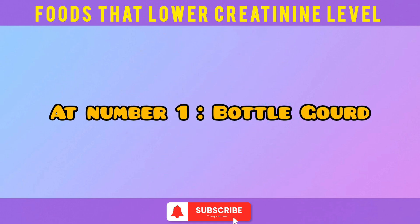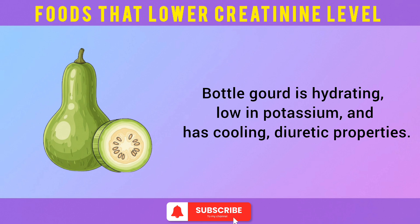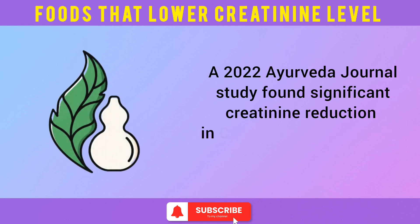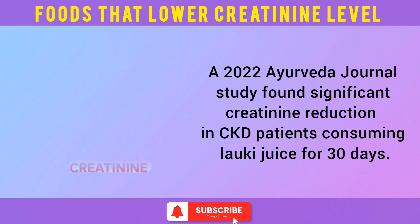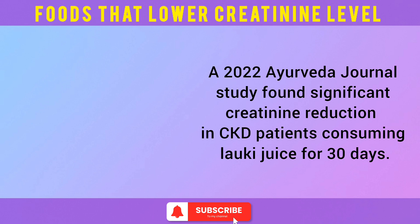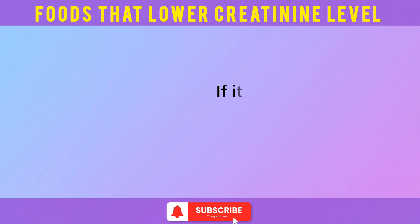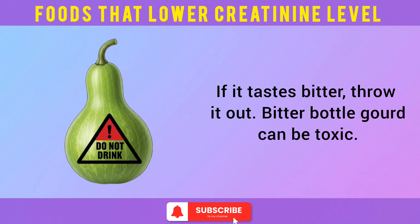At number 1: bottle gourd. Bottle gourd is hydrating, low in potassium, and has cooling, diuretic properties. A 2022 Ayurveda Journal study found significant creatinine reduction in CKD patients consuming bottle gourd juice for 30 days. Juice it fresh, mix with cumin, and drink immediately. If it tastes bitter, throw it out — bitter bottle gourd can be toxic.